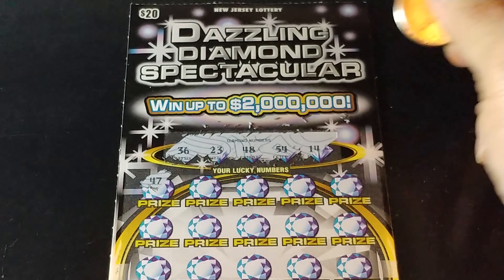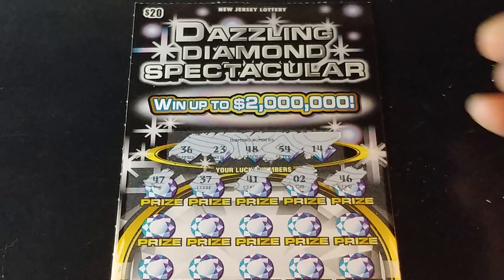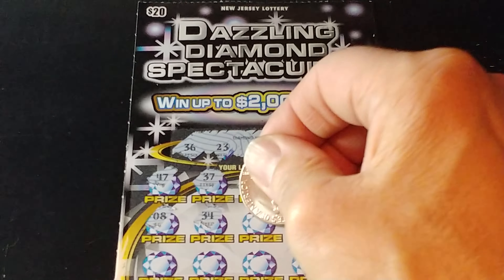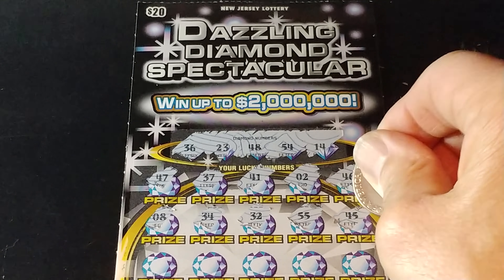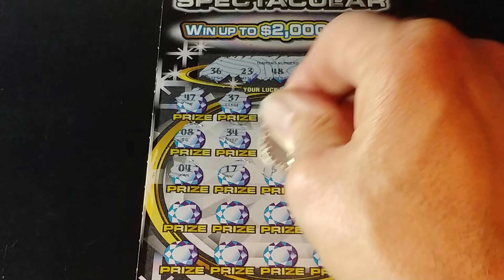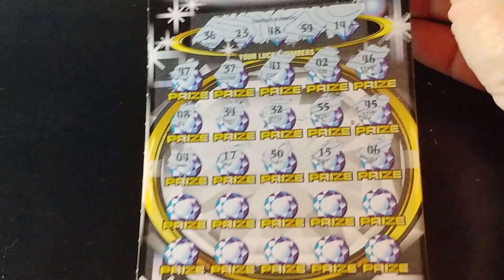And we have 47, 37, 41, 2, and 46. So nothing on the first row. Second row: 8, 34, 32, 55, and 45. Then 4, 17, 50, 15, and 6. So nothing yet.